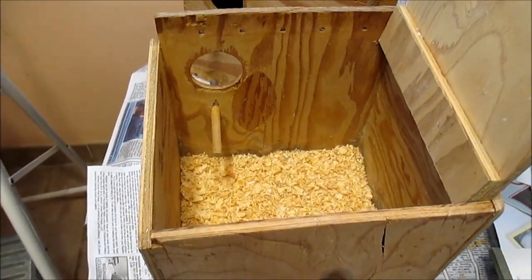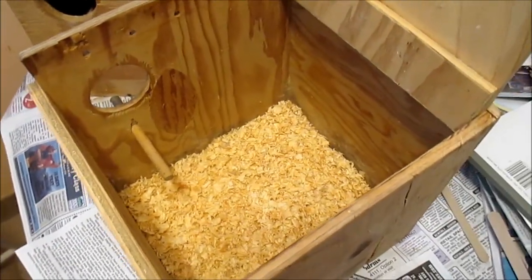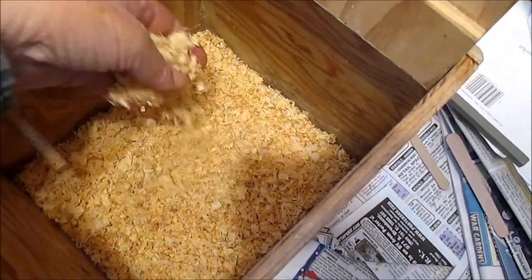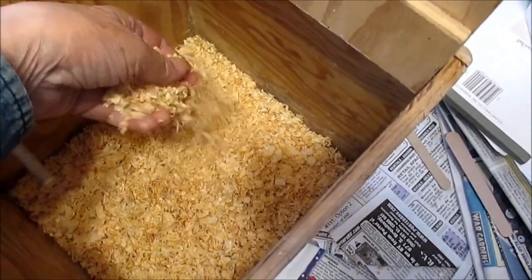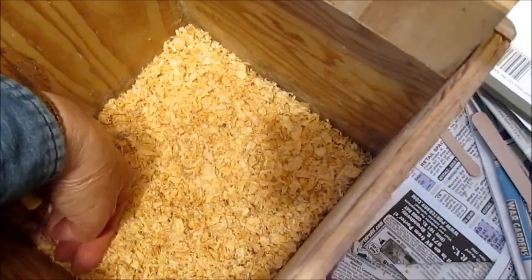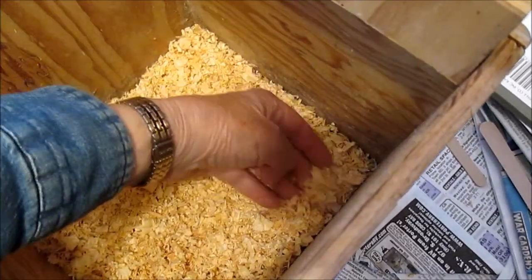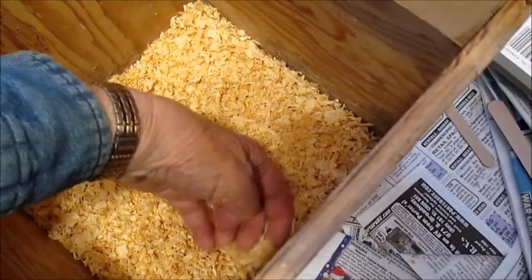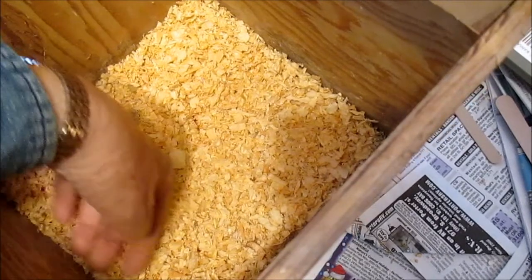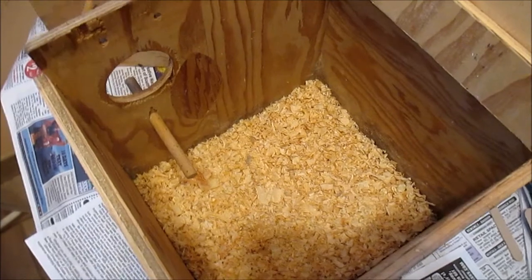We are about to install nest boxes for our Bourke's parakeets and I wanted to show you the pine shavings that we use. I have one to two inches, probably closer to two inches in here, and I tamp it all down. I go through them first, running them through my hands looking for any sharp pieces of stick or hard pieces that I pull out, and then tamp it down. I tamp it down to kind of discourage them from tossing the shavings out.